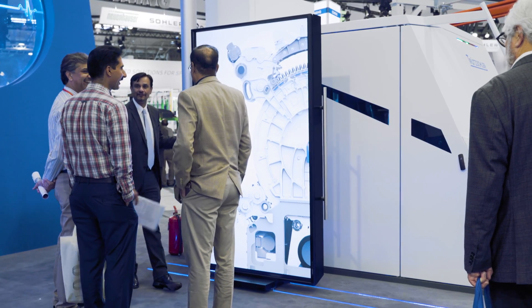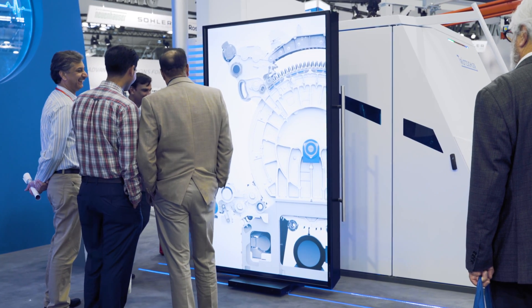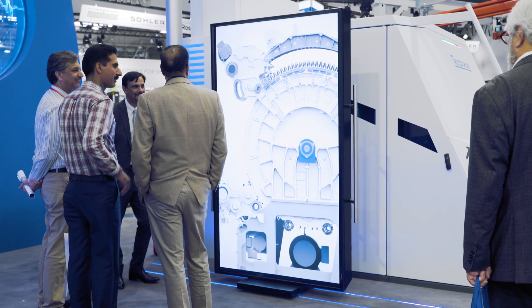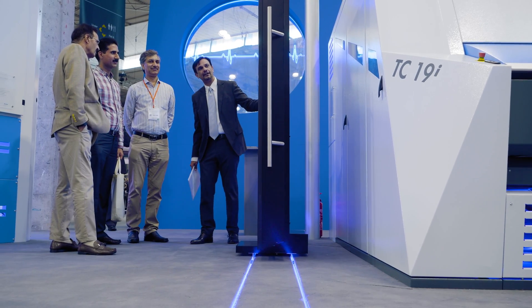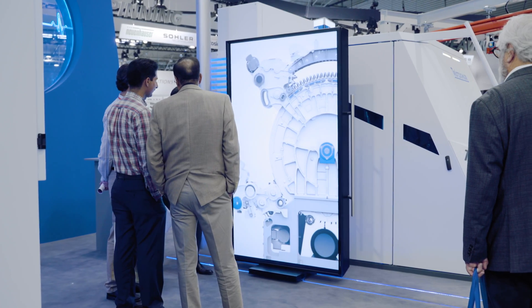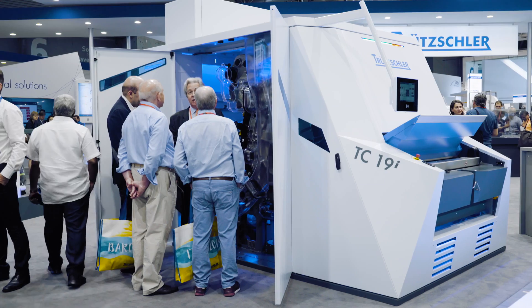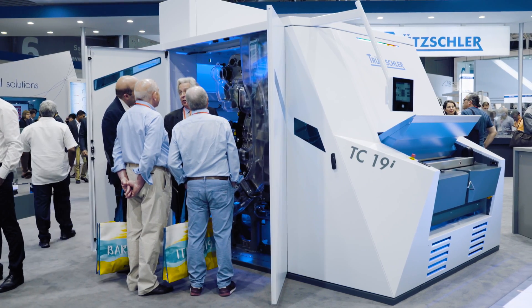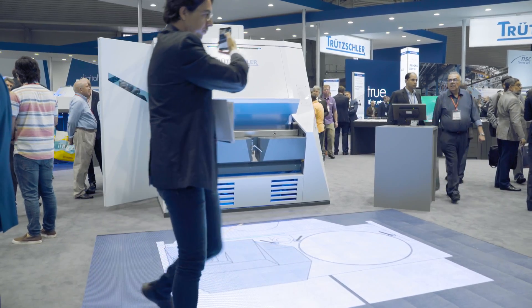We developed solutions to meet these needs, and one of the key solutions is the new intelligent card, which is our TC19i. This is the first card which automatically and permanently adjusts the carding gap to an optimum position. The carding gap is crucial for yarn quality and for the quality of the output.